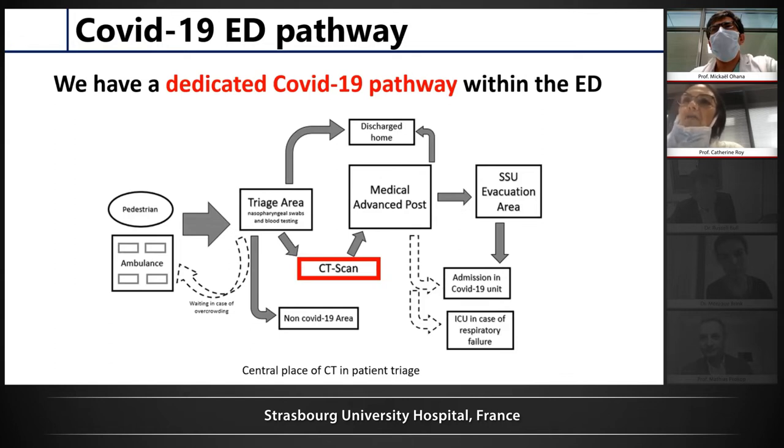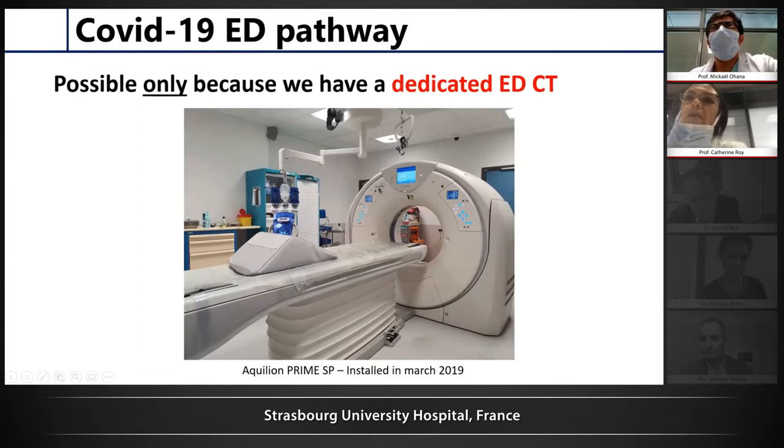Some patients go home because they have moderate, low, or very mild disease. When it is severe disease, they go to the admission unit in conventional hospitalization or the emergency unit. What we have done is that the CT scan was performed at the first step when the patient is arriving. For this purpose, we have a dedicated CT scanner inside the emergency unit. During this period, only patients with suspicion of COVID or confirmed COVID had CT scans in this location — it was a dedicated management.